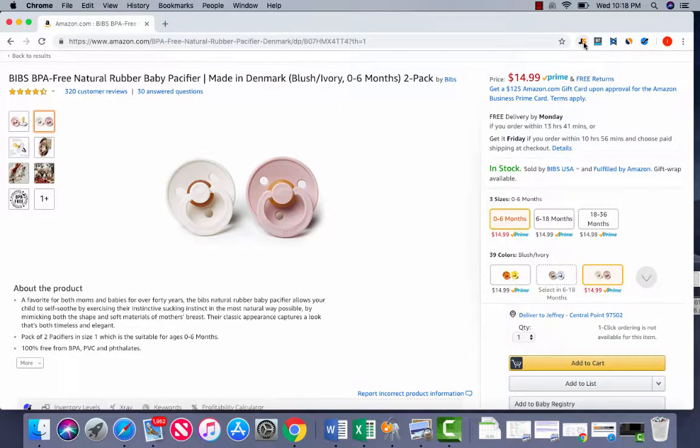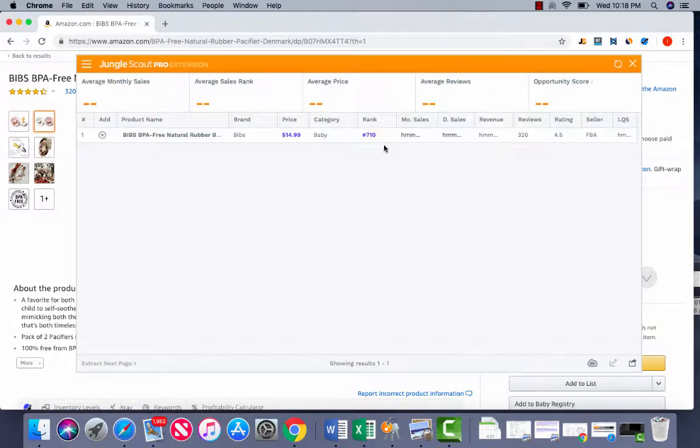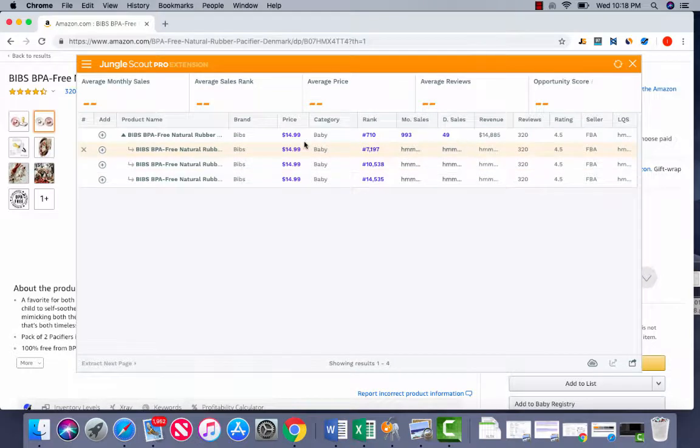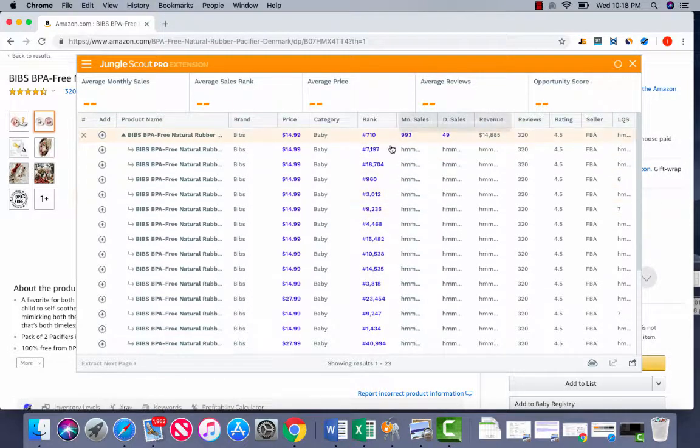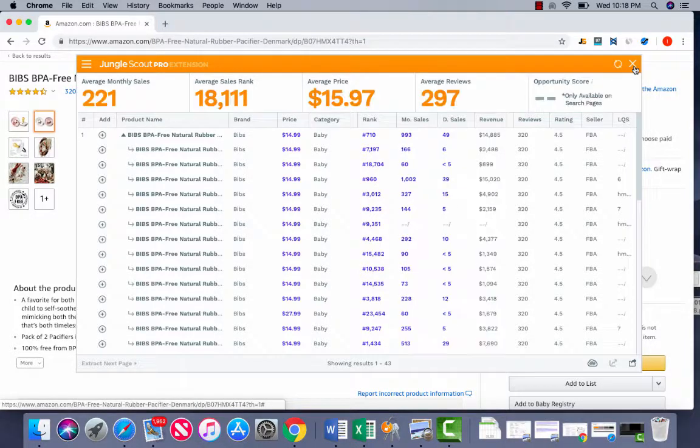Now, if I'm going to do some competitive analysis with Jungle Scout, I might look at this specifically, because I want to see — under the bibs — how they're doing. How is their monthly sales? How are they ranking? What's the price point? Information specifically about the top competitors in the niche that I'm analyzing. I can see that's almost 1,000 sales at $15 — that's a good chunk of revenue, just shy of $15,000 a month. And 320 reviews, not a huge competition.